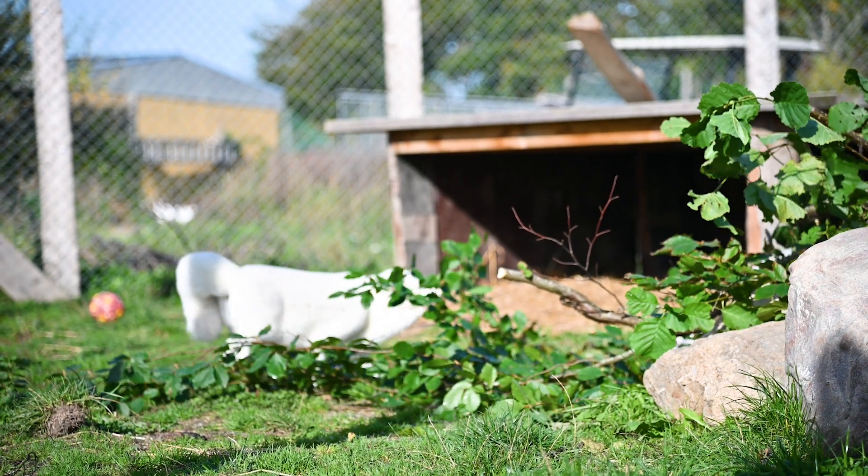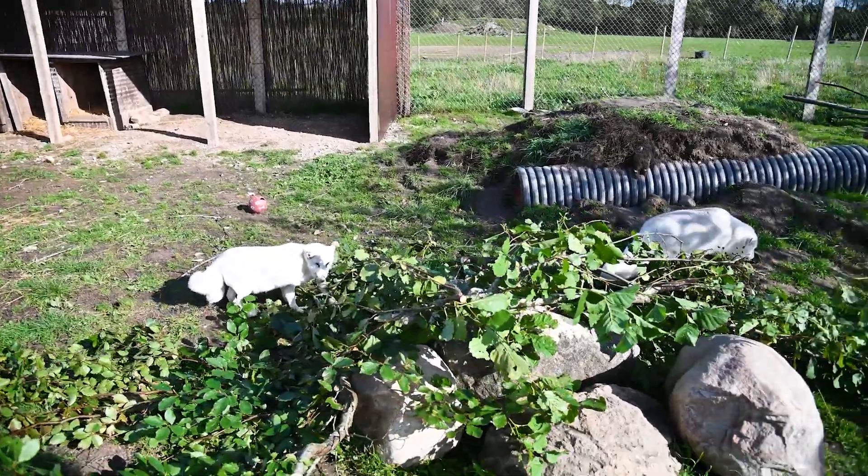They can chew on the bark and it's a bit more fresh for them. Every evening before we go home, we try and give them something new. Today it is branches — it's a branch day here at the rescue, and the foxes aren't going to miss out on that either.